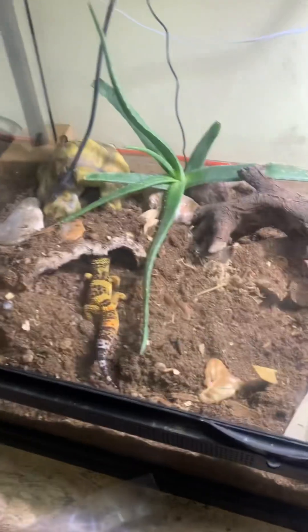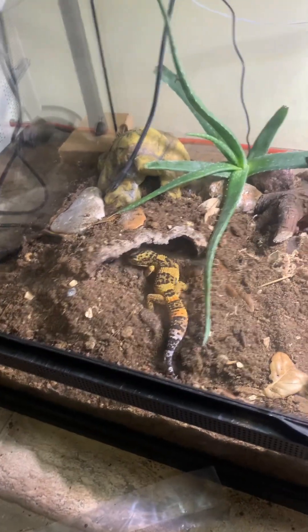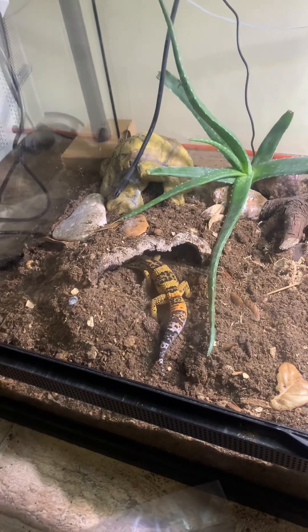Littlefoot's testing out the tank — look at him go! Oh, what a little cutie.